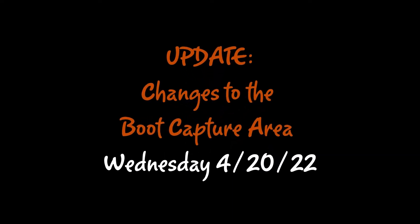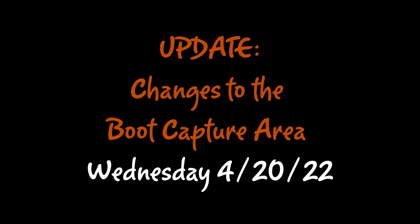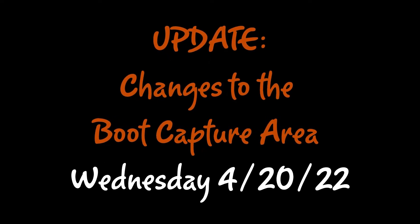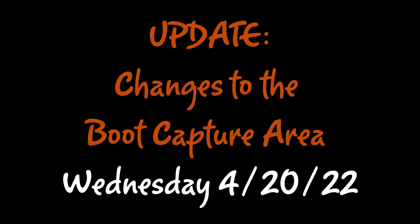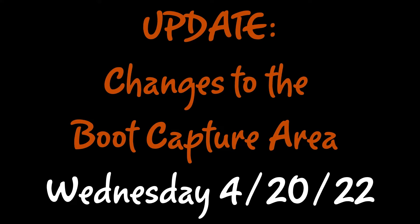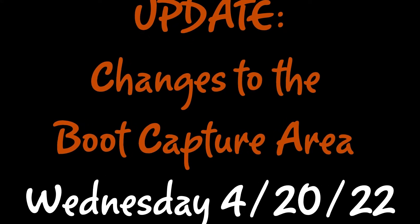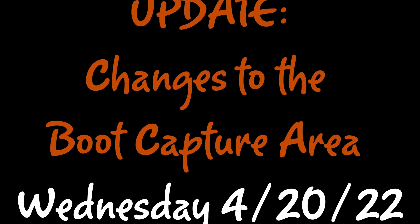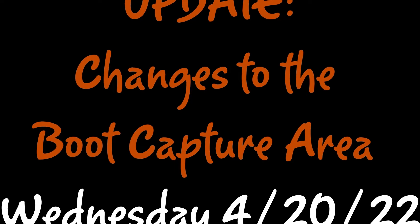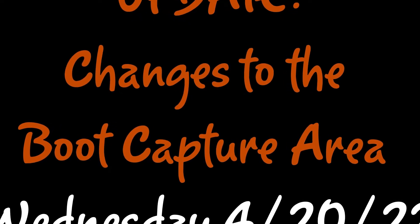Hey everybody, I just want to give a quick update that there will be a change to the boot capture area starting Wednesday night. The purpose of this change is so that we can accommodate both production shifts and the sanitation team in this area, as we recently added the sanitation locker room. This area is going to look a little different and just about everybody is going to need to relearn where their boots are located. Let me go ahead and give you a rundown of how this is all going to work.